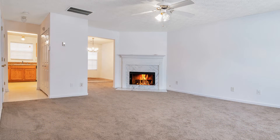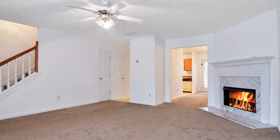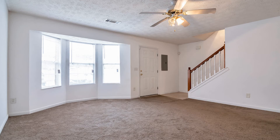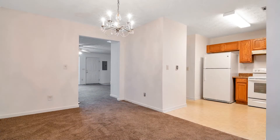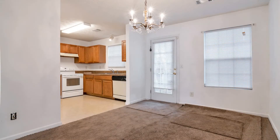It features beautiful hardwood floors and a well-laid floor plan. The living room has a fireplace to keep you warm during cold evenings. The dining area has plenty of space for your furniture and entertainment, and it flows seamlessly into the functional kitchen.